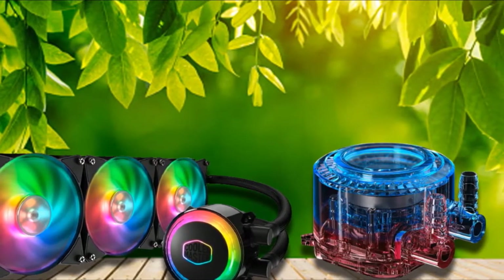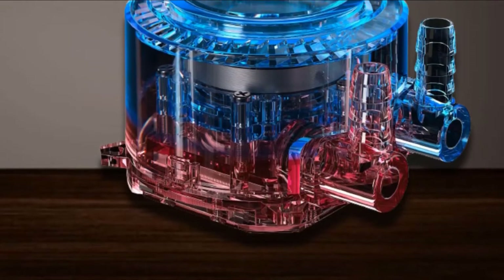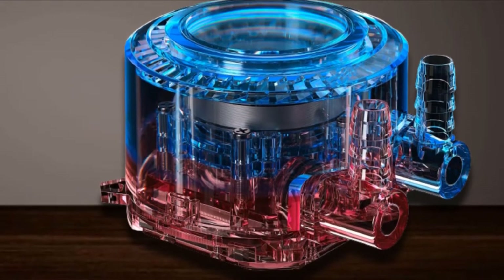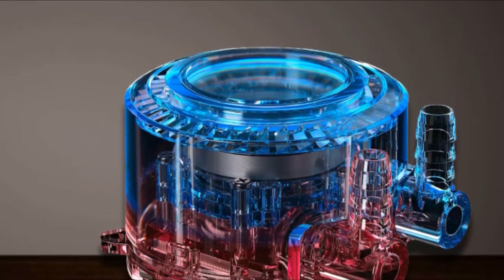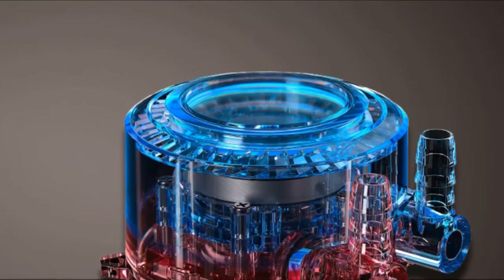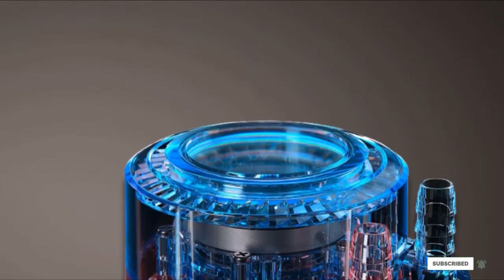So whether you pick a Core i9-10850K or a Ryzen 9 build, the Cooler Master Liquid Cooler is going to give your system better gaming performance and style without sacrificing very much of your budget. It's also good because most pre-built PCs you find skip out on good CPU cooling.